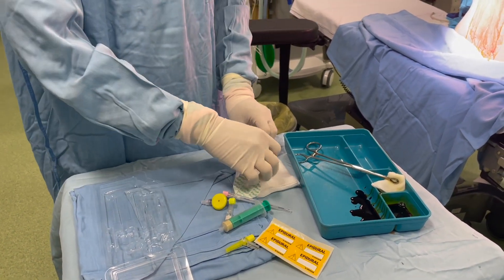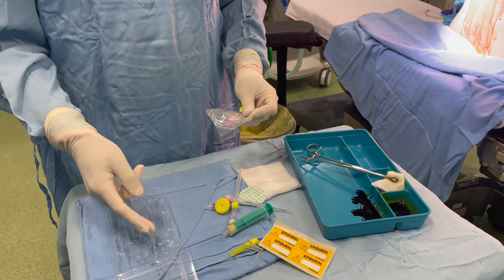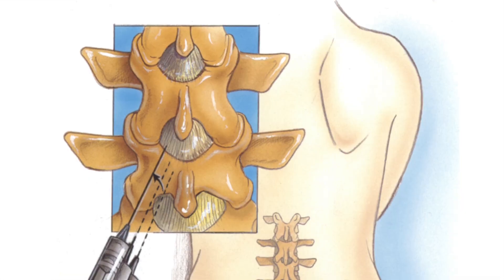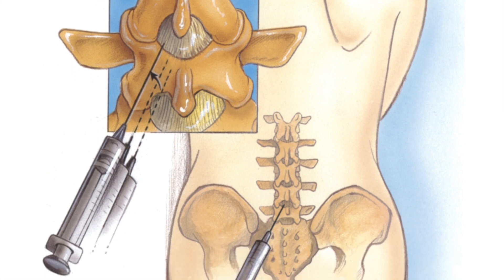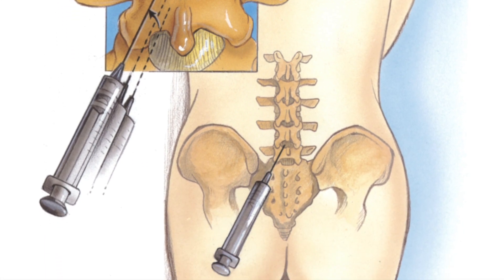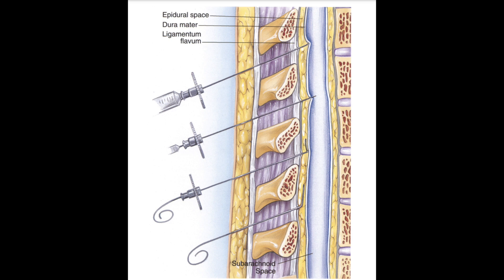Welcome to our step-by-step video guide on the combined spinal epidural insertion technique. Today, we will walk you through the procedure, ensuring a clear understanding of each important stage. The combined spinal epidural technique combines the benefits of both spinal anesthesia and epidural analgesia, providing effective pain relief during and after surgery.